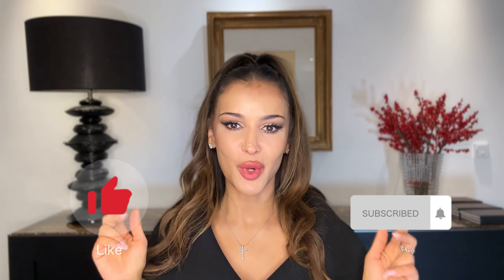I usually wear the NARS Radiant concealer, which I still love, but sometimes I like to switch it up. If you like high-coverage concealer, you really want to give this a shot. By the way, if you like this video so far, you could let me know by giving me a thumbs up and also subscribing to my channel.